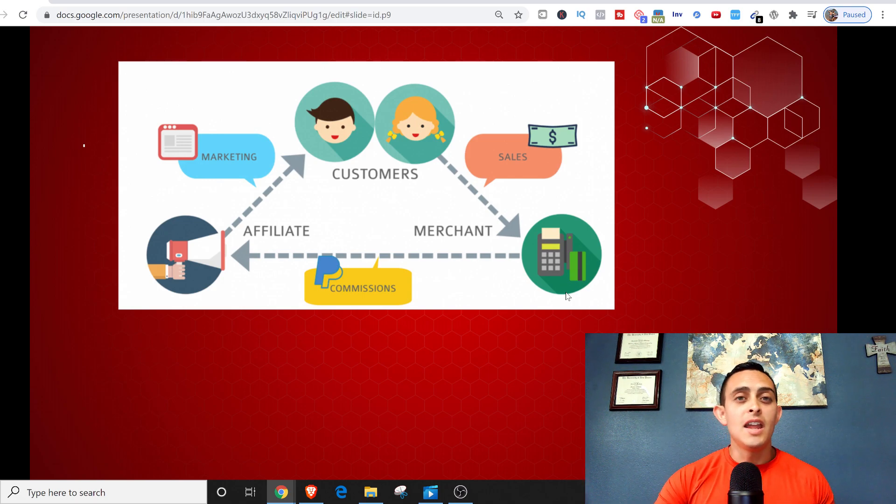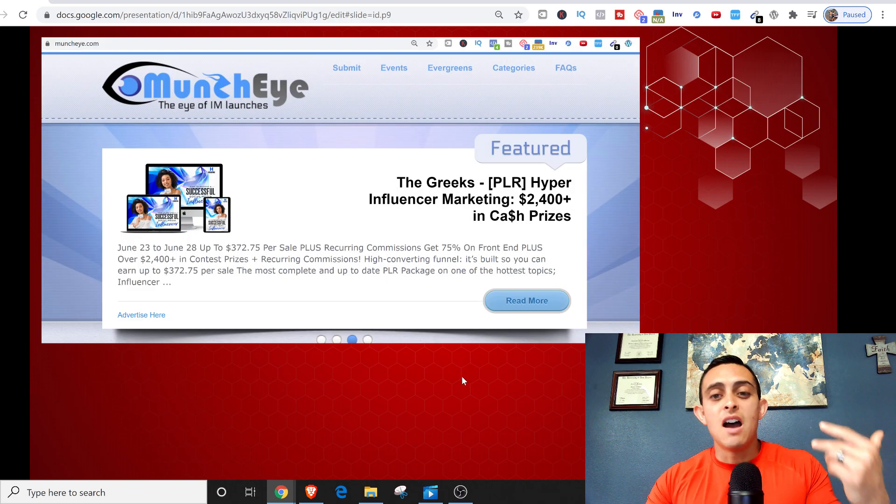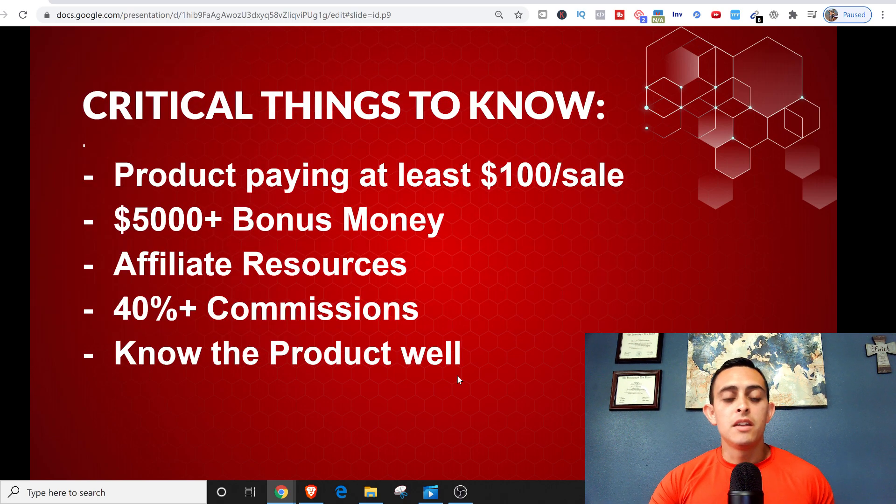I'm going to show you a really cool method. We're going to go to a website called MunchEye.com. This website gives you products that haven't been launched yet, and I'm going to show you why this method is extremely powerful. This is perfect for beginners and people that don't want to spend money trying to build an online business or an affiliate marketing business.